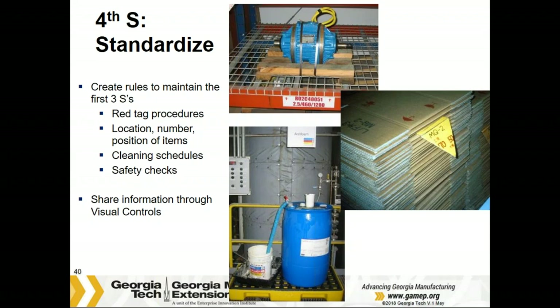Now let's go to the fourth S: Standardize. Now that you've sorted out the things you don't need, retained the things you do, put them in tested locations, and cleaned up everything — your machines, your equipment — let's standardize it and figure out how to keep things this way. This is how you make your improvements formal and permanent. You can put some labels, markings, outlining, color coding, and some instructions.